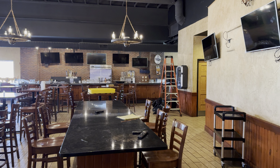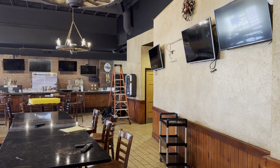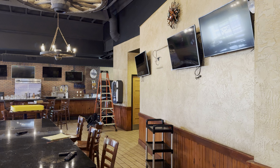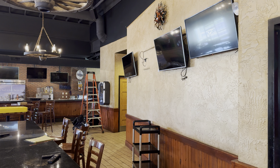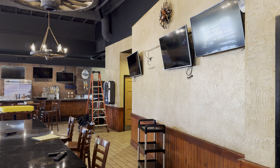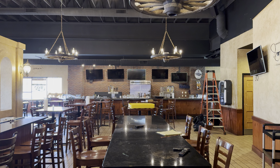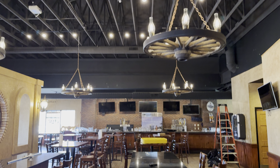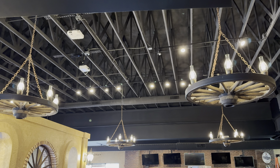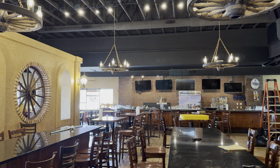Here's the bar area — lots of seating, lots of really old TVs. Going to be taking all these TVs down and putting in fewer but much larger, updated TVs. Again with the wagon wheels — they have the wagon wheel lights, there's four of them. Definitely going to replace those with something else.